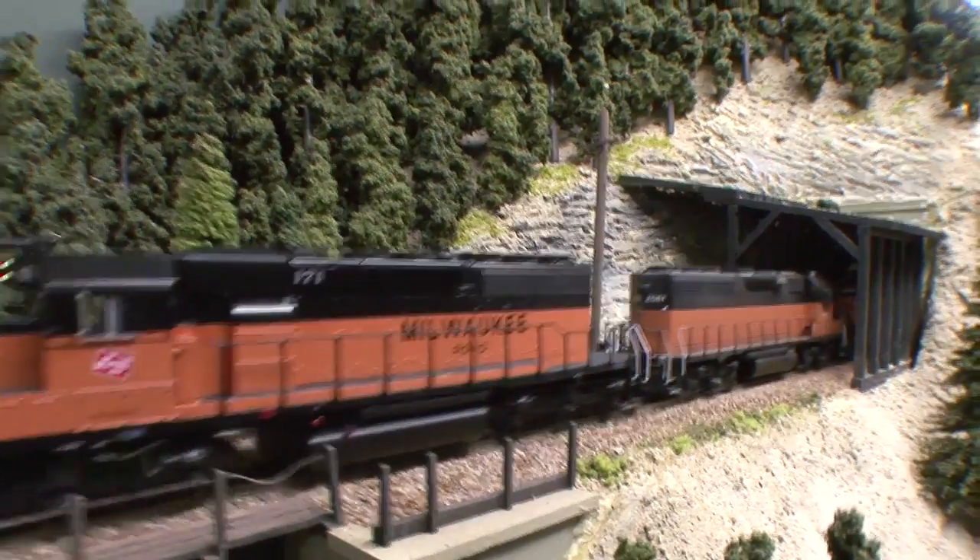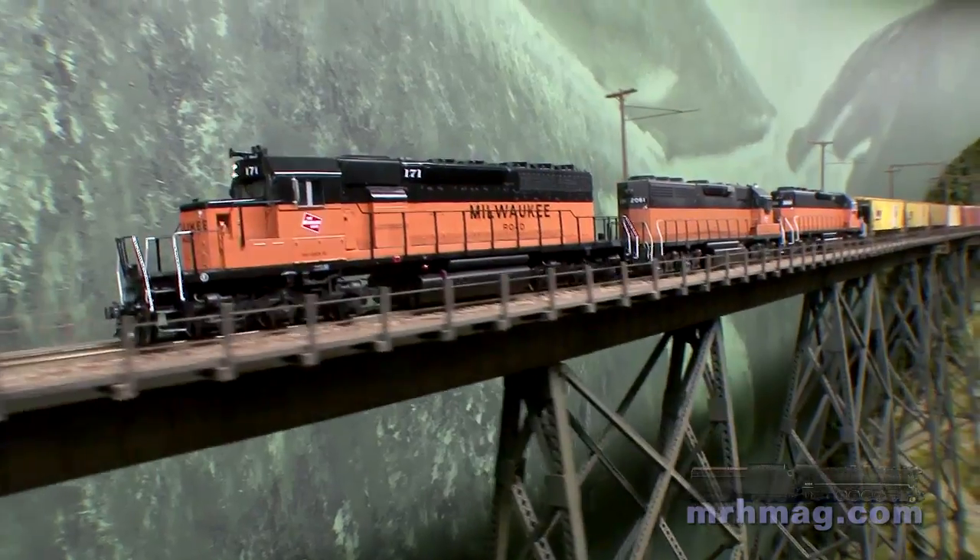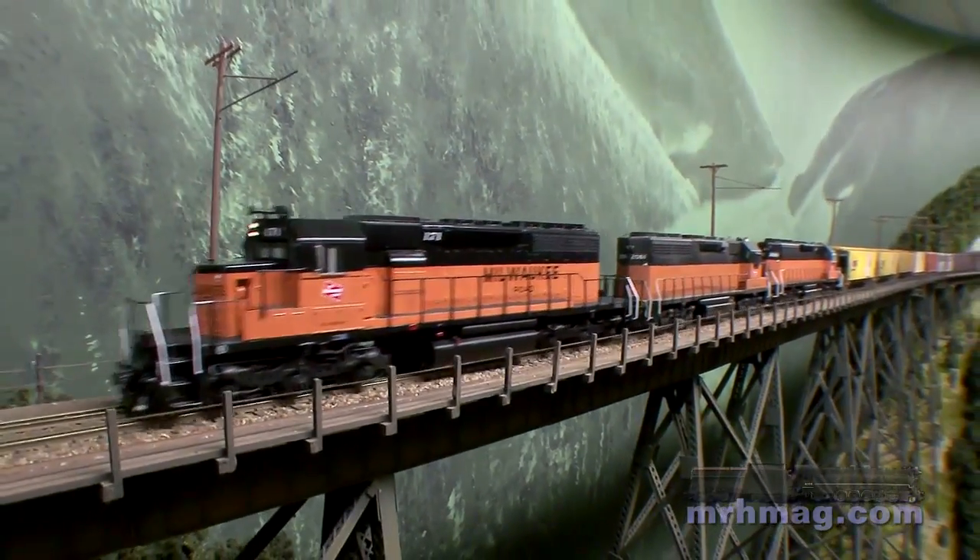This is the Milwaukee Road, Rocky Mountain Division. It's between Alberton, Montana, and Avery, Idaho — the electrified division. I'm modeling May and June of 1974. The layout from Avery to Alberton is about a hundred miles, and I think I've done a fairly decent job of trying to cram what I can in here without making it look too overwhelming.